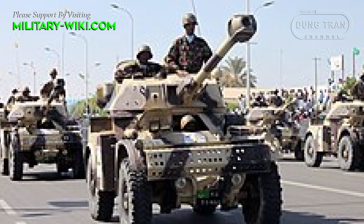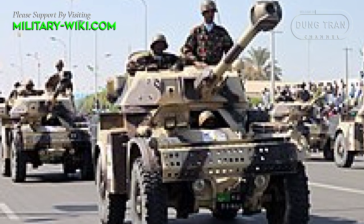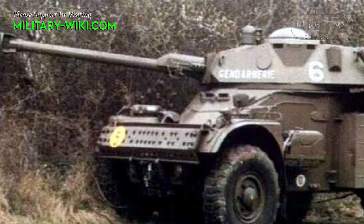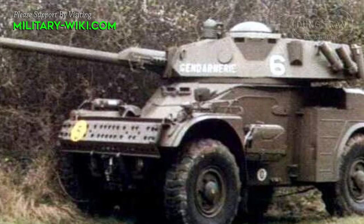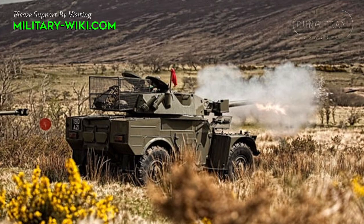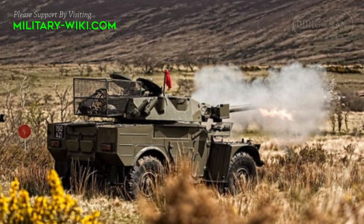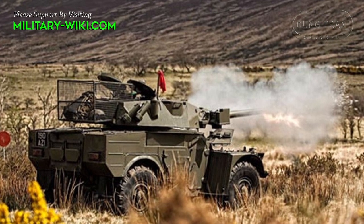The AML turret has two main crew, with the commander seated on the left and the gunner on the right. It can carry either a 90mm quick-firing low-pressure gun or a 60mm breech-loading mortar as main weapons. Night-vision equipment provides effective nighttime operations, and it is fitted with an excellent telecommunication system.